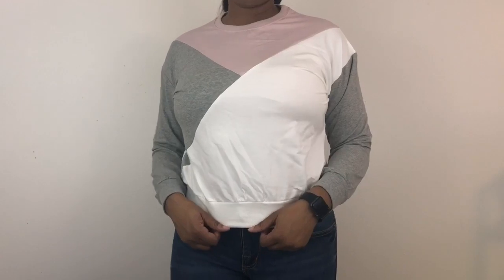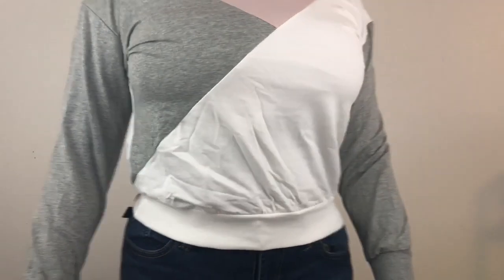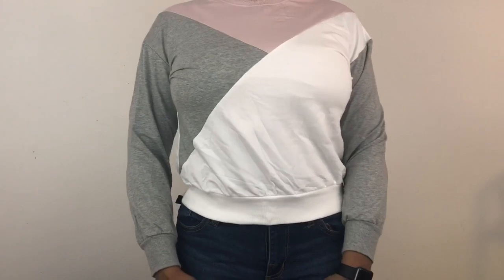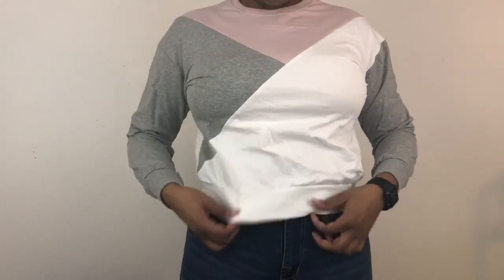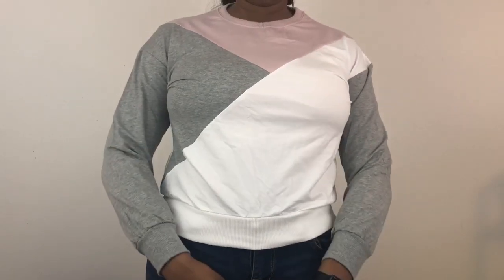I really like the color blocking in this top and I think it fits really cute. I may wait till spring to wear this one, because the colors aren't really screaming fall or winter to me — more like a springy cool day with a sandal and a pair of jeans. But I do still like it, and it was a really good price.